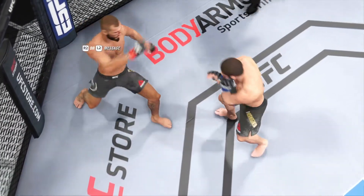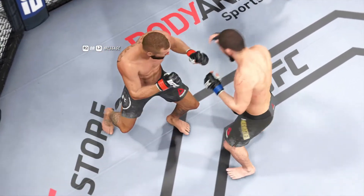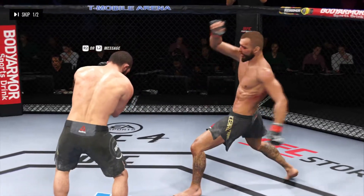There's the horn signifying the end of the round. A stunner there with the head strike midway through — nearly got him out of there for good. Almost got him out of there. He hurt him badly, had his opponent hurt real bad.